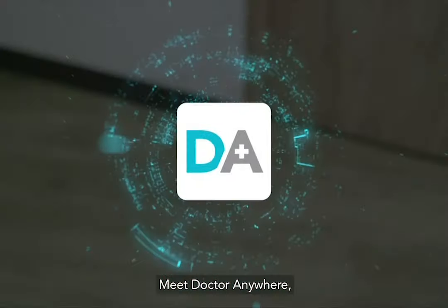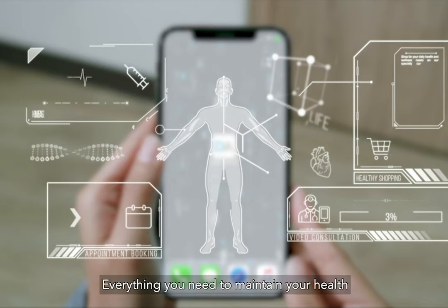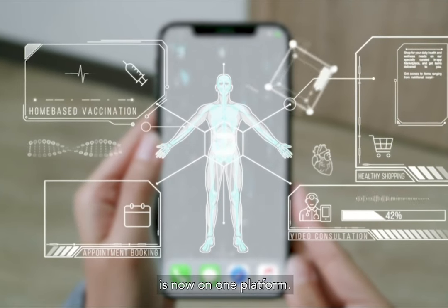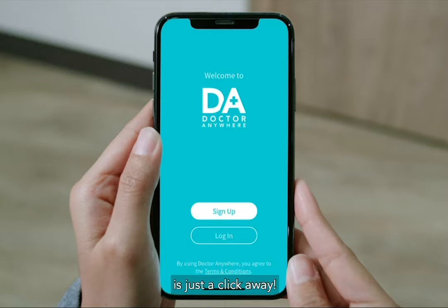Meet Doctor Anywhere, your healthcare super app. Everything you need to maintain your health is now on one platform. With the app, taking charge of your health is just a click away.